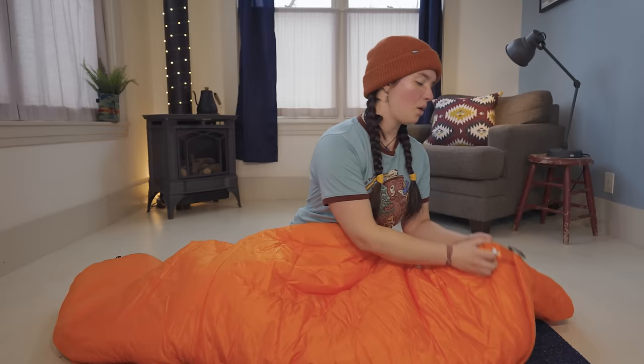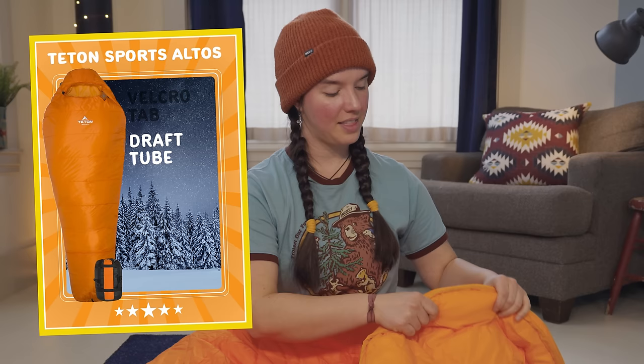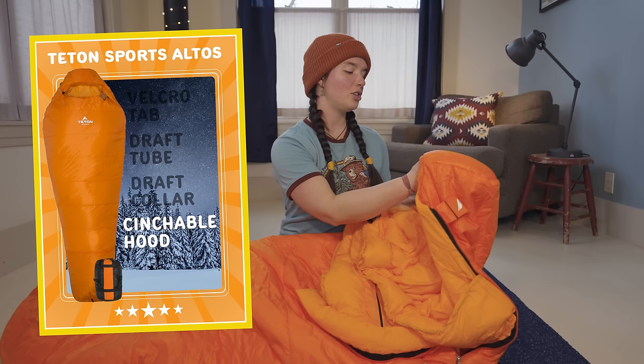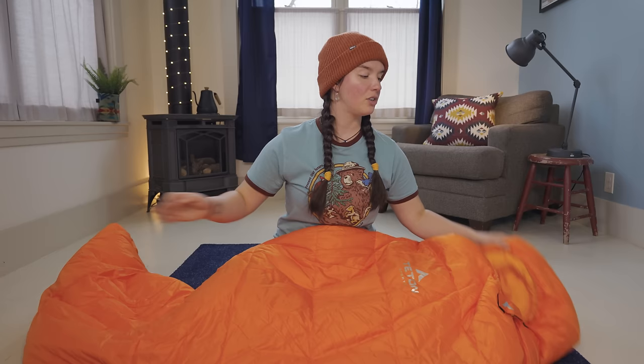There's a little velcro tab at the top — pretty standard. There is a draft tube baffle that runs along the zipper on the top side to help keep heat from escaping, but it's not on the bottom. There's also a draft collar on the top that cinches, and an adjustable hood. There is a pocket on this one as well, but it's on the inside of the bag. This bag does not have a waterproof foot box or waterproofing on the hood, but that doesn't concern me much because since it's a synthetic insulated bag, it doesn't need to stay dry to keep you warm. Synthetic insulation actually continues to keep you warm even if it gets soaked through, whereas down insulation does not.